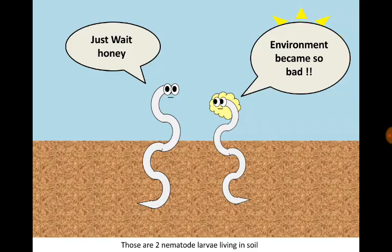Those are two nematode larvae living in soil. The environment became so bad — just wait, just wait.